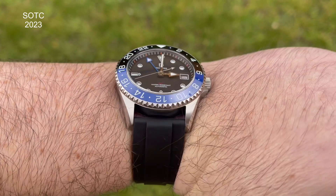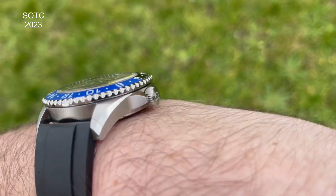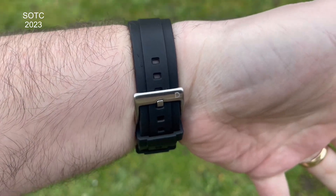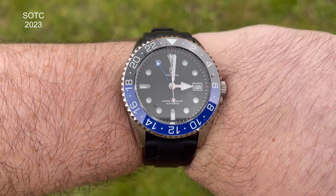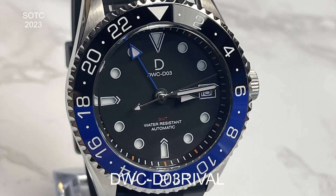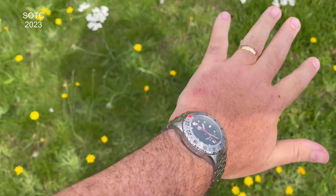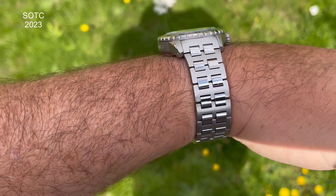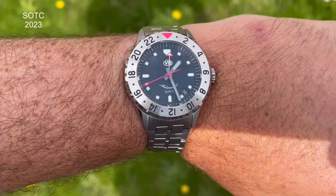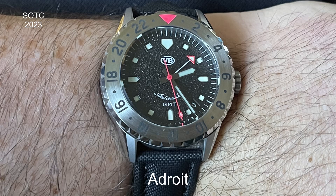I've got a couple of GMTs: my DIY Watch Club GMT and the Vambana. The DIY Watch Club one is really special because my wife assembled it for me — it's got a signed rotor. She used a Seiko NH34 movement, so fair play to her for her first foray into watchmaking being a GMT. Then the Vambana Adroit — cracking watch. I really like the bracelet, but I prefer it on this Artem sailcloth strap with the black volcanic dial; it really complements it, and it's been getting more wrist time since the change.